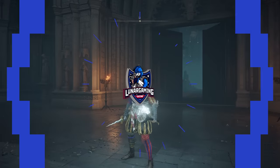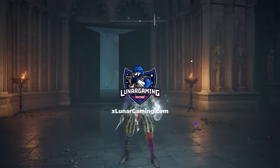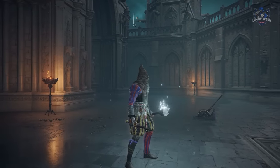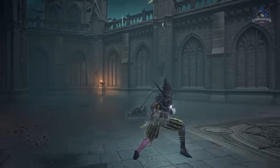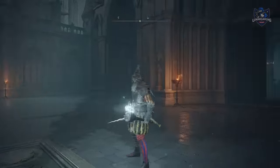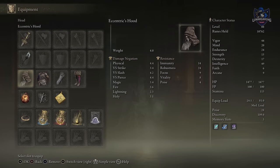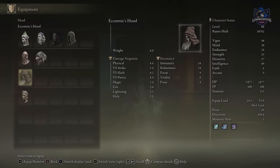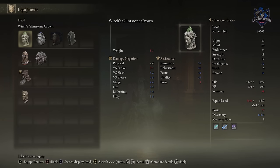Hello guys, Luna here, welcome back to another Elden Ring quest guide walkthrough video. Today we're going over the entire questline for Sorceress Selen — a mage you meet at the Waypoint Ruined Cellar in Limgrave — who after a long quest will eventually award you the Eccentric armor set, the Glintstone Chris weapon, a new spell called Shard Spiral, and the Witch's Glintstone Crown headgear. Lots of rewards for completing this quest, and we're going to go through each stage step by step.